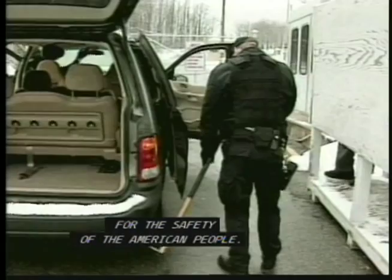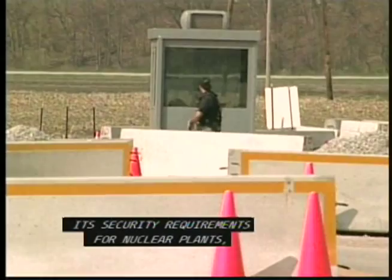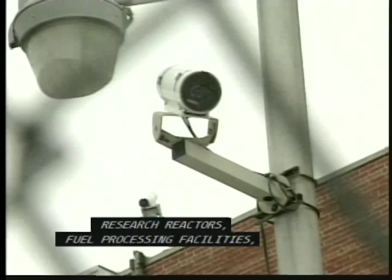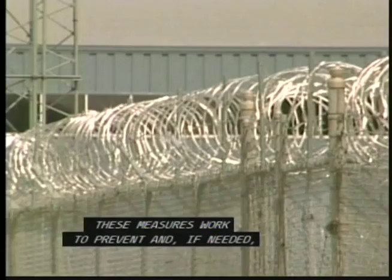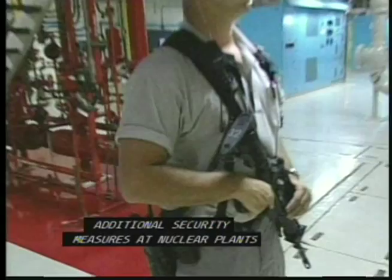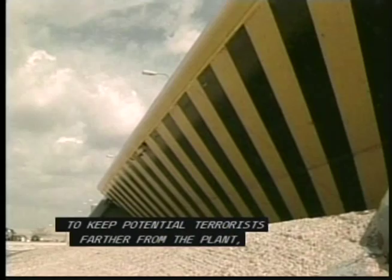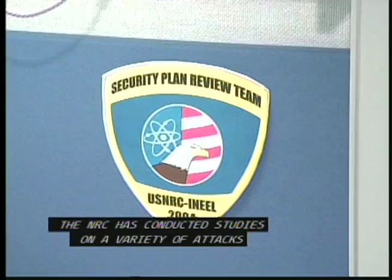Since 9/11, the NRC has strengthened its security requirements for nuclear plants, research reactors, fuel processing facilities, and manufacturers using nuclear materials. These measures work to prevent and, if needed, respond to an attack on a plant or a threat that could involve theft or sabotage of radioactive material. Additional security measures at nuclear plants include armed guards, physical barriers to keep potential terrorists farther from the plant, additional surveillance cameras, strict access controls, and thorough worker background checks.